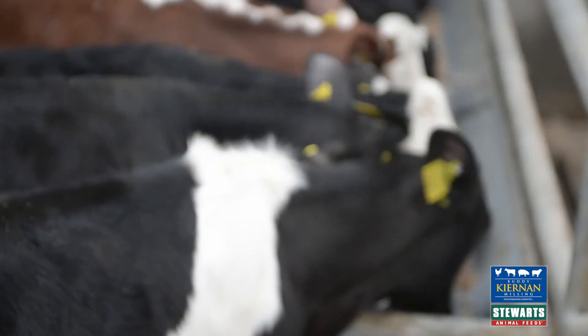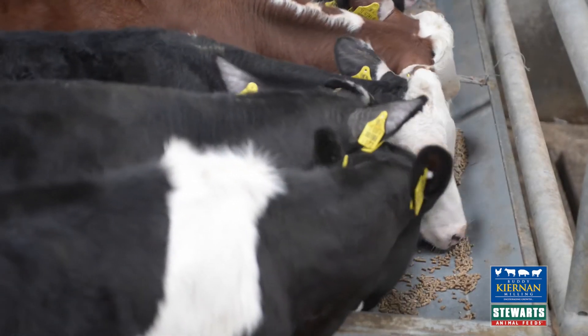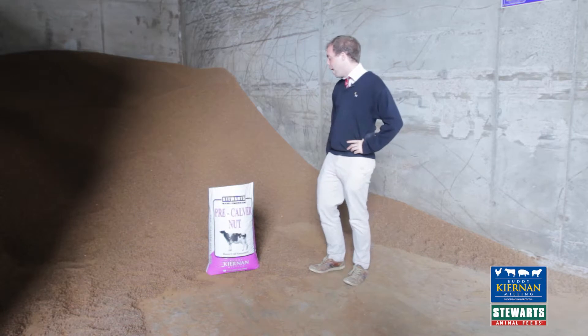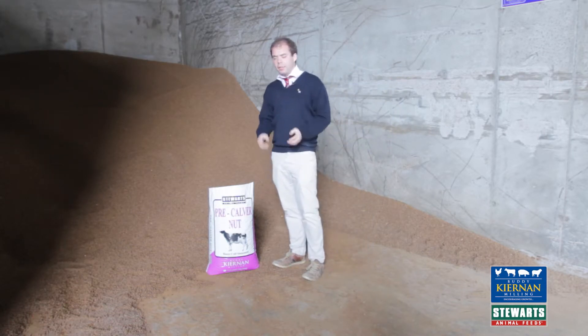So with magnesium chloride included in the nut, it'll actually help prevent any milk fever from occurring. This is a super pre-calver nut, one of the best on the market, and at a two kilo feeding rate it'll give you all the minerals and vitamins that your animal requires to make sure she has a successful dry cow period, with no problems at calving or even after calving.